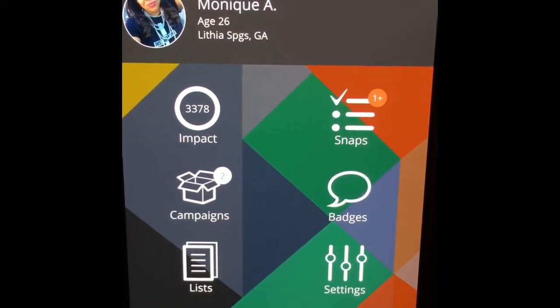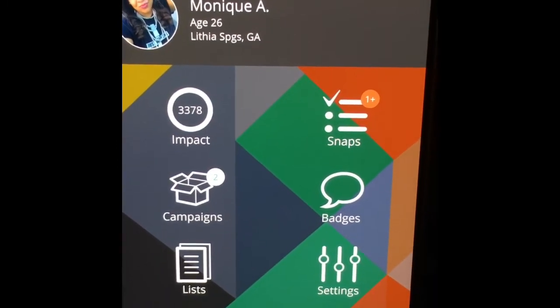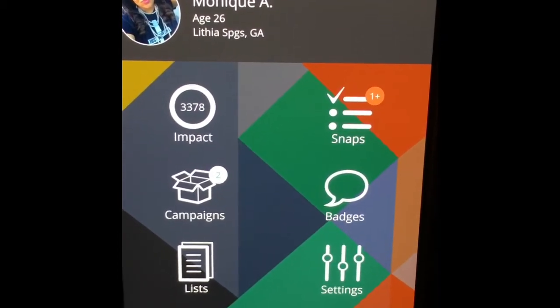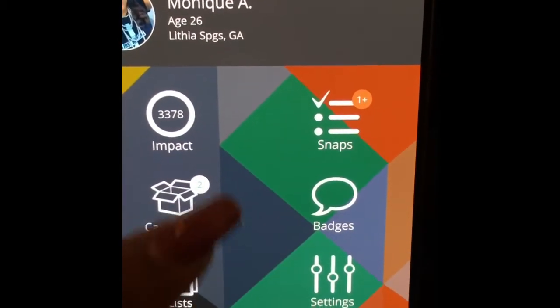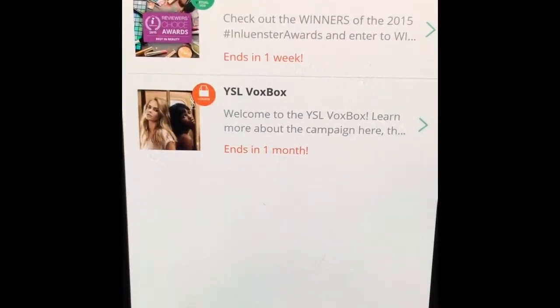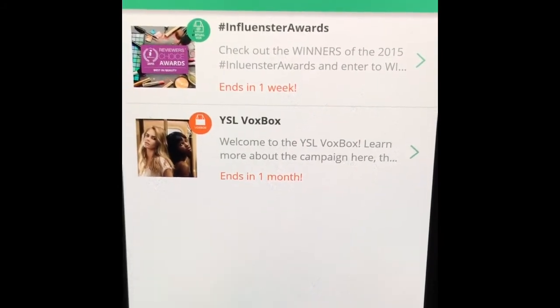Basically, Influencer is an app that shows if you're influential in your community, on social media, and in different preferences. The best thing about it is they send you free stuff just for being influential. As you can see down here I have two campaigns. If you click on that box it shows the Influencer Awards — the winners of the 2015 Influencer Awards — and the YSL Vox Box.